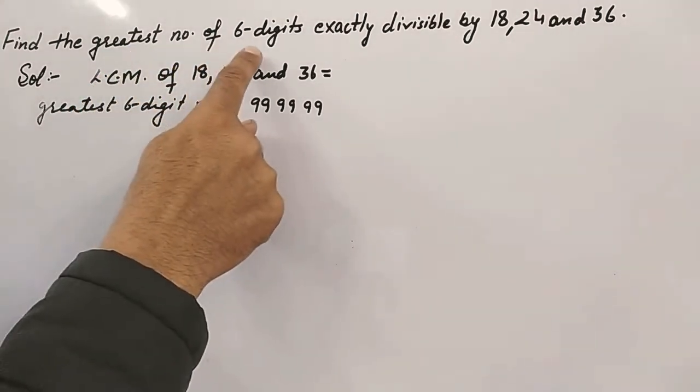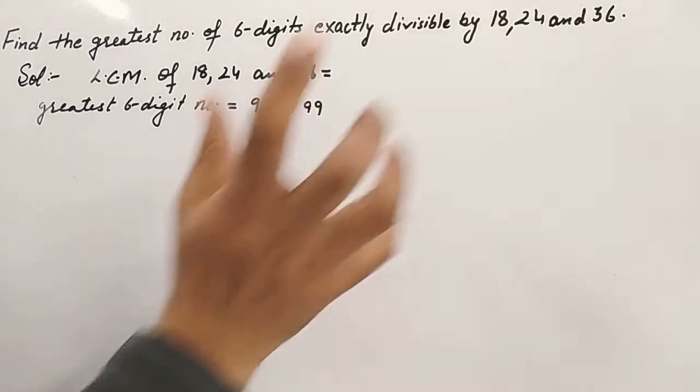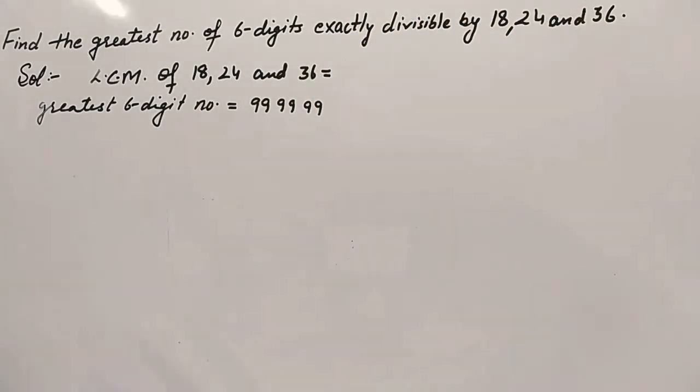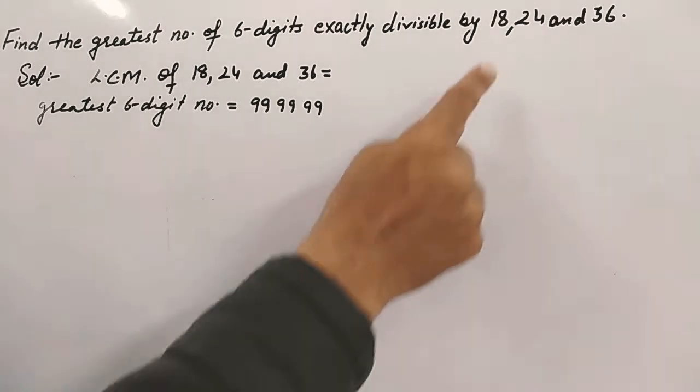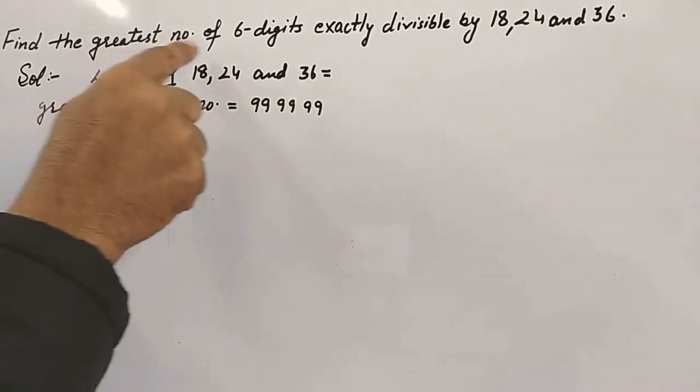Find the greatest number of six digits exactly divisible by 18, 24, and 36. We need to find a number which will be exactly divisible by these three numbers, and that should be the greatest six-digit number.